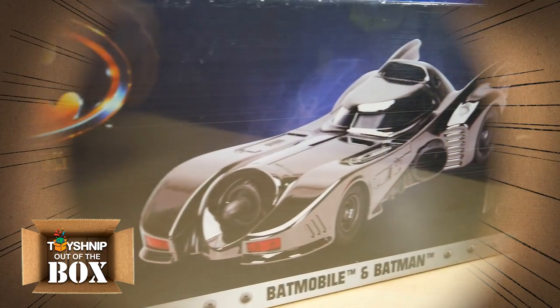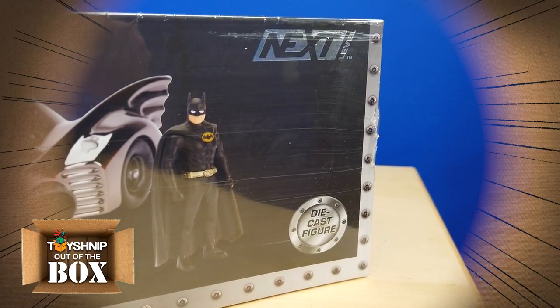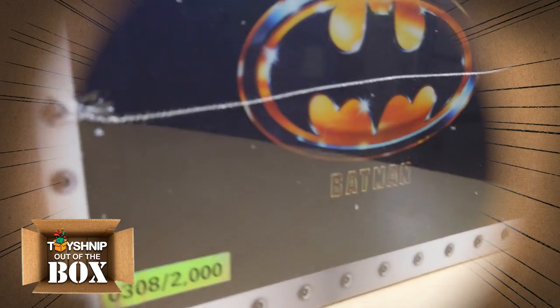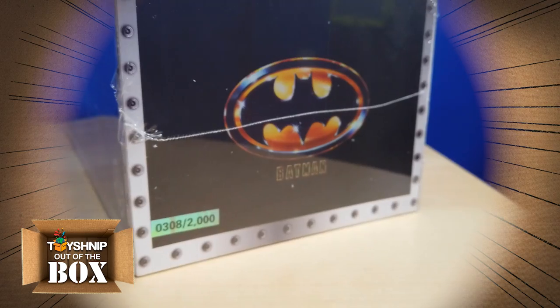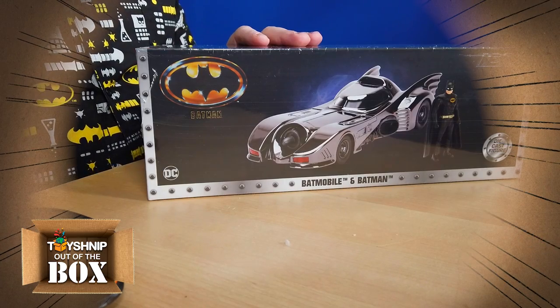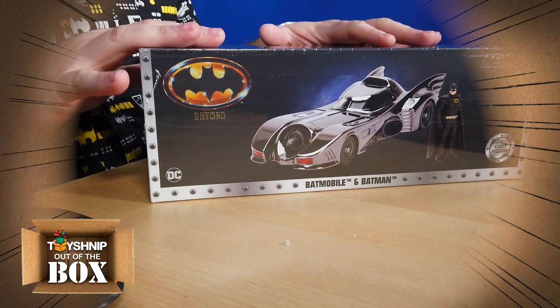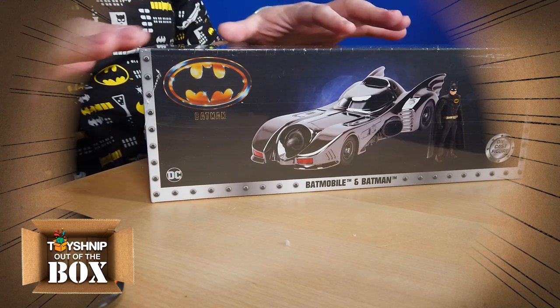And there it is. Check out that sweet collector's box with the Batman logo on the top and on the back. This exclusive vehicle also comes packaged in an individually numbered, collector-friendly, closed box package. We're not actually opening this up because we only have a limited number of these in stock, but I just wanted to show you how awesome the packaging is and how nicely protected it comes.